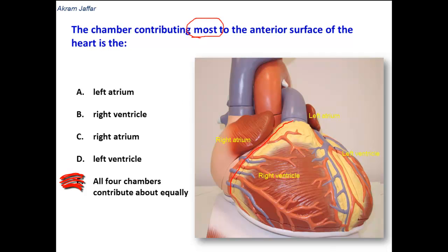It is clear that the right ventricle contributes most to the anterior surface of the heart. These are the borders of the right ventricle — here is the atrioventricular groove and here is the interventricular groove — and you can see that the right ventricle contributes most to the anterior surface.